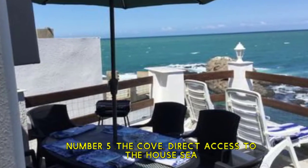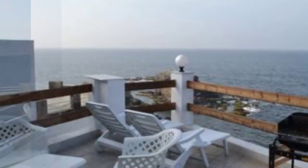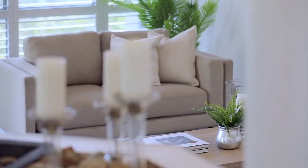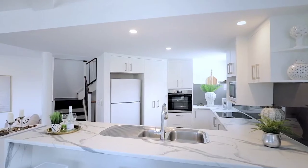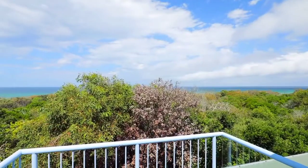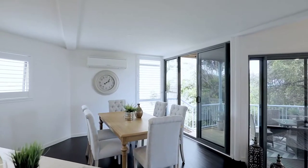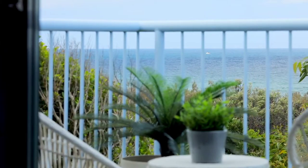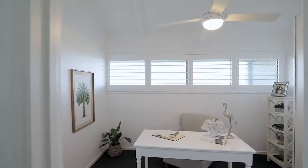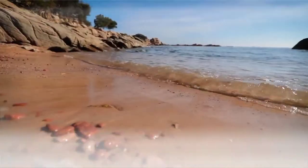Number 5: The Cove. Direct access to the sea from the house. A house of very high standard for the price of a hotel room. You can go fishing and eat fresh sea urchins on a terrace with its access to water. A lighting system allows you to fish, swim, and have fun day and night. Possibly a mooring for a boat or jet ski for excursions at sea, close to diving clubs, restaurants, and specialty fish. Not to mention the proximity of the small port of Madragh.